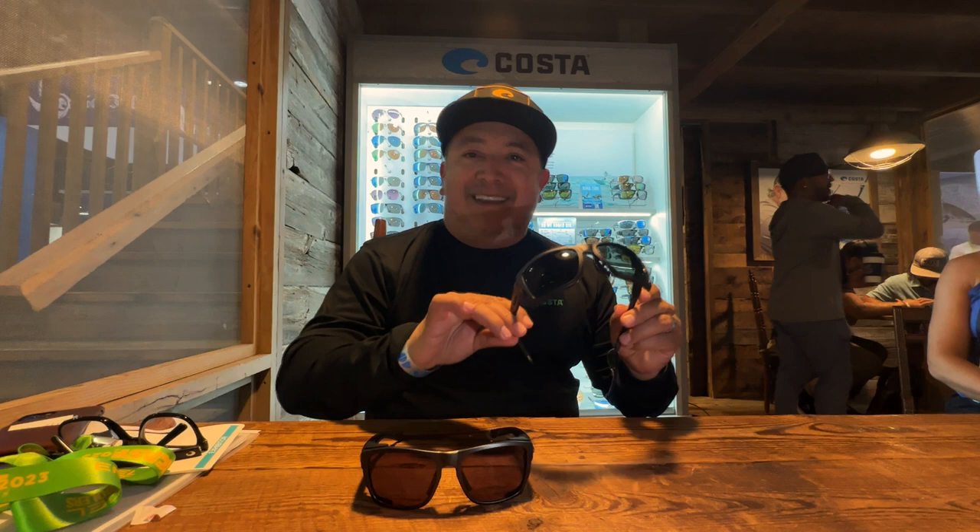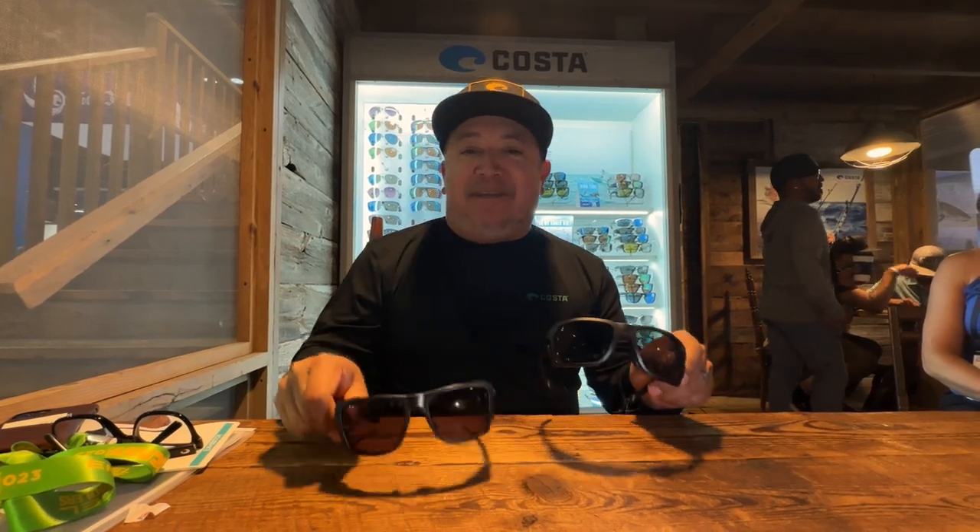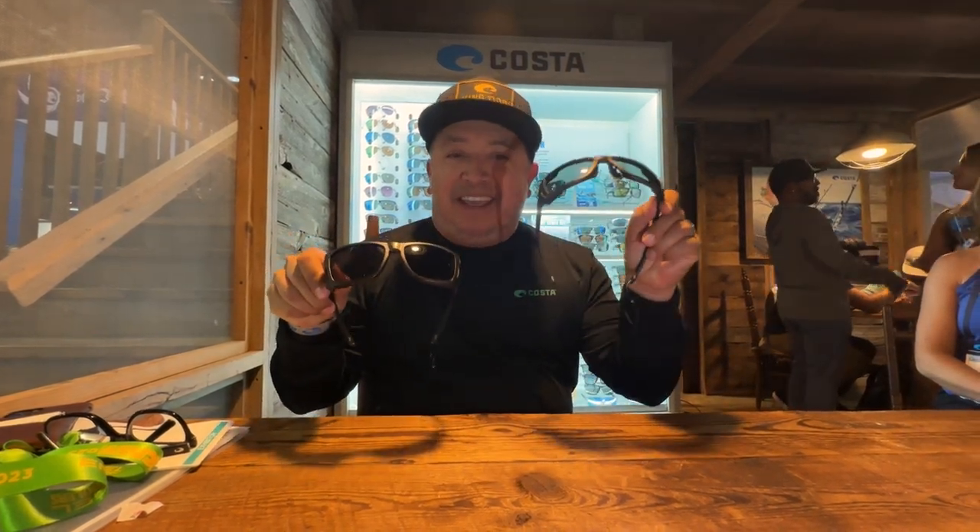Hey guys, welcome to the Costa booth. I'm John Sanchez, here to introduce this amazing new product launch. The product is called Kingtide. Kingtide is pretty special — we actually have it made in two different base curves: eight base and six base.